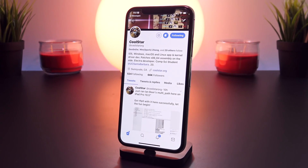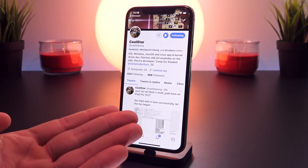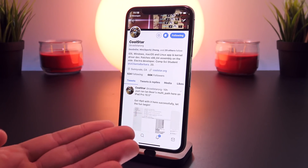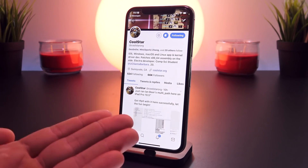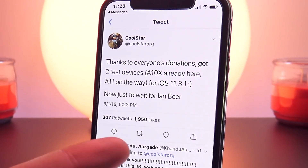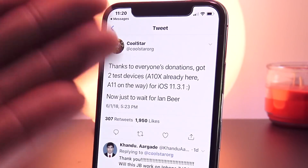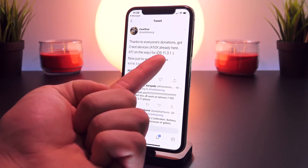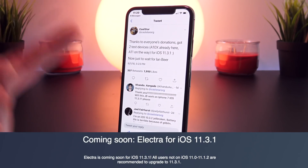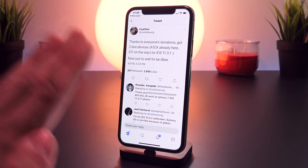This brings me back to Coolstar. Right after Ian Beer released this information, he notified the community that he did not have any test devices with an A10 or A11 processor, so device support may be limited if he ever did update the jailbreak for iOS 11.3.1. The community came together and managed to raise enough money for not only one, but two test devices — one being an iPad 10.5 inch and the other being an iPhone X — for Coolstar to use to test and develop his iOS 11.3.1 jailbreak. He's pretty much confirmed that because of these donations, he will be updating Electra for iOS 11.3.1 and will be including support for as many devices as possible.